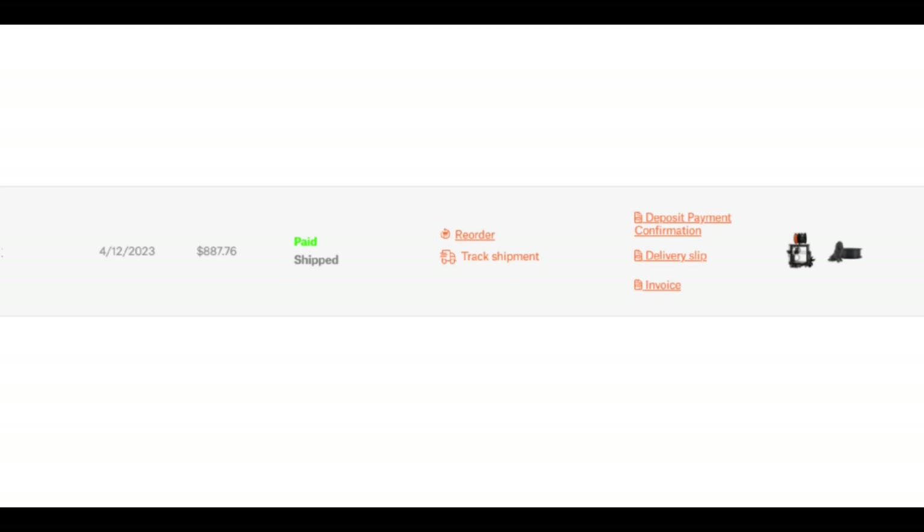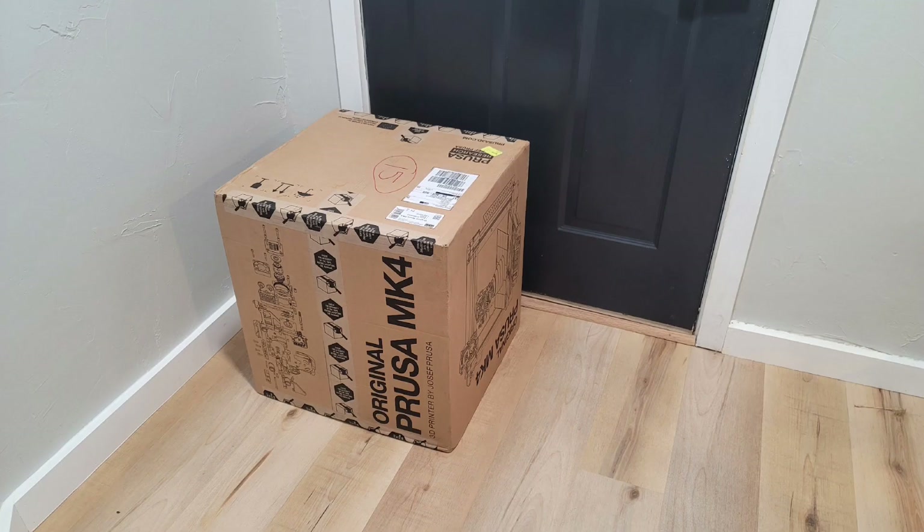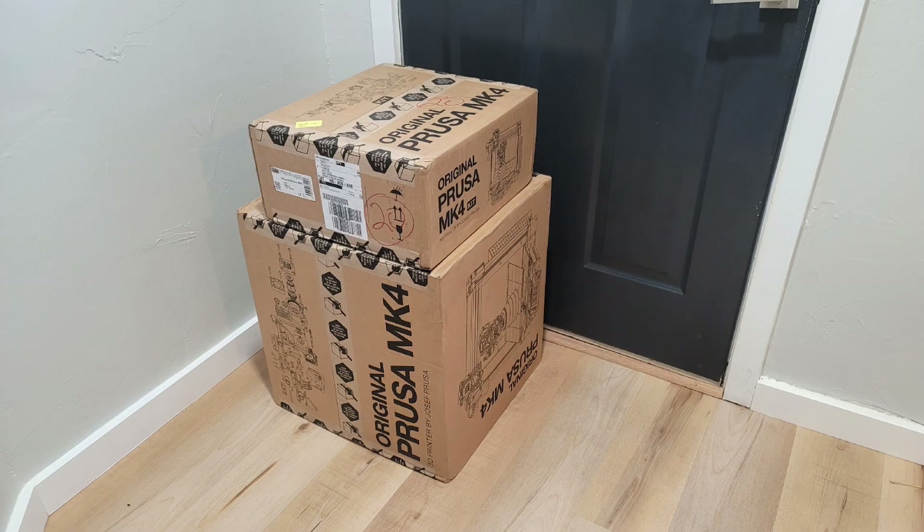So I had them coming within a couple days of each other. They should start arriving on a Monday. The first day arrives and I did get a fully assembled Mark IV, one of them. Later the same day I received a kit Mark IV — not what I was expecting, but great.